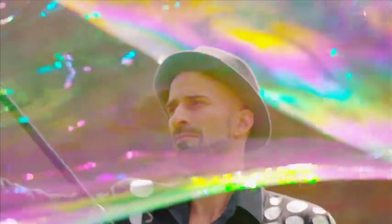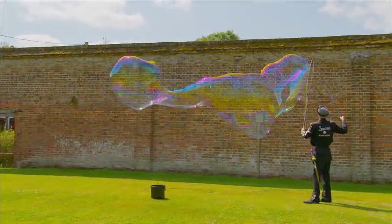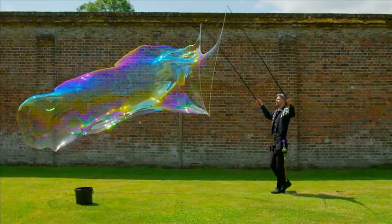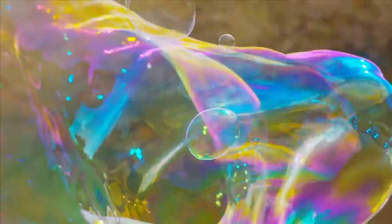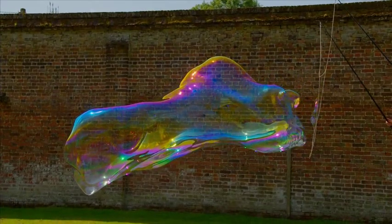Sam holds numerous world bubble records, including for making the largest free-floating outdoor bubble ever. In 2015, he blew away the competition, creating a soapy structure 822.83 cubic feet in size. To you and me, that is over twice the size of an average car. Huge!